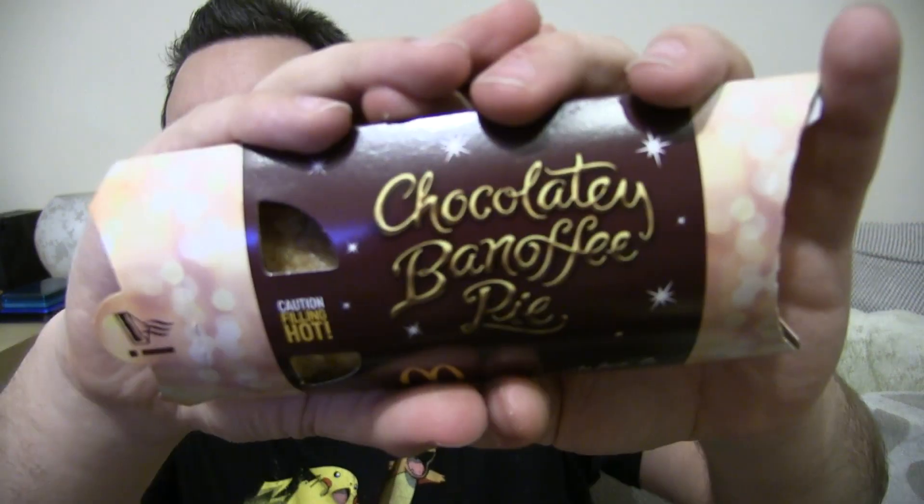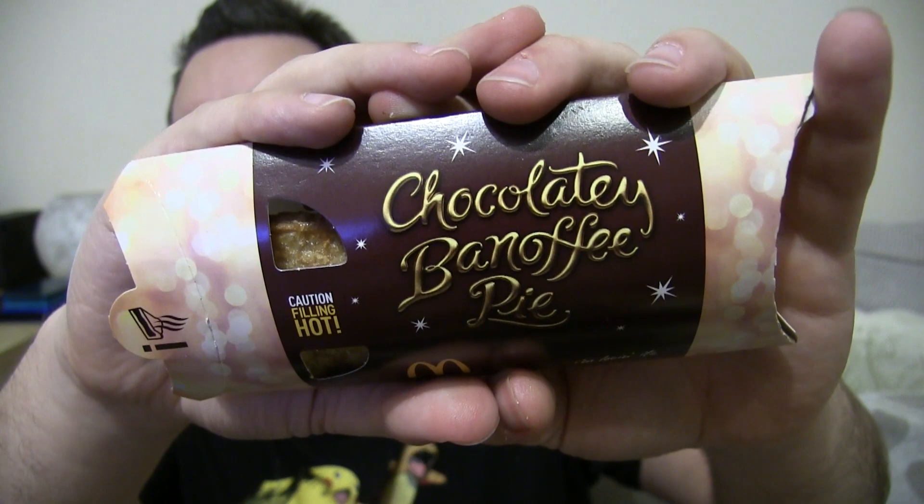It is the chocolatey banoffee pie. Really enjoying the font work on there, that looks really cool. This is basically one of their apple pie kind of batter crispy coating things, but with chocolate and banoffee flavourings in.